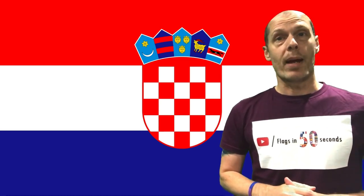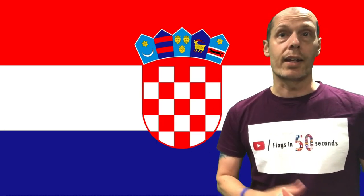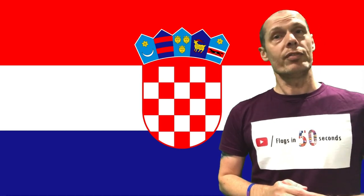Other local countries that also use the same pan-Slavic colours are Slovenia, Slovakia and Russia, but France and the Netherlands are not pan-Slavic flags, just to be confusing. To be fair, they do link to the Dutch flag, but you're going to have to watch the Netherlands episode to find out why.